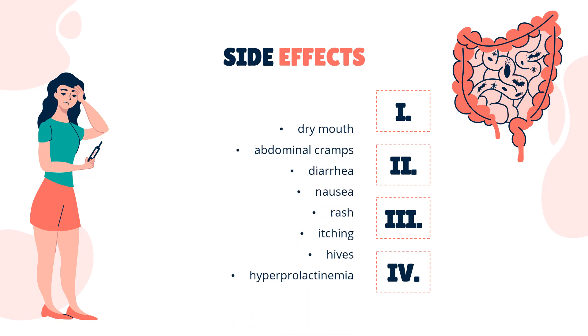Side effects. Side effects associated with Domperidone include dry mouth, abdominal cramps, diarrhea, nausea, rash, itching, hives, and hyperprolactinemia, the symptoms of which may include breast enlargement, galactorrhea, breast pain/tenderness, gynecomastia, hypogonadism, and menstrual irregularities.